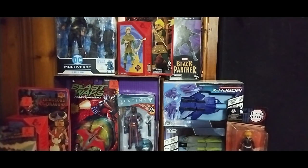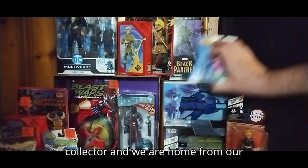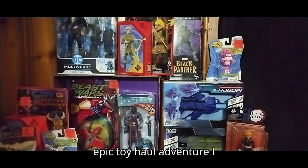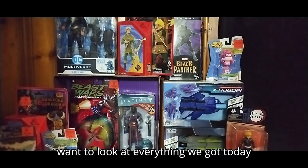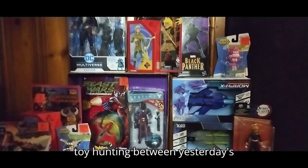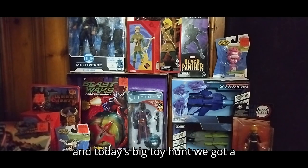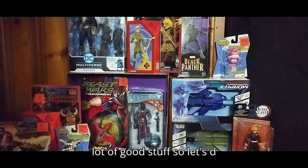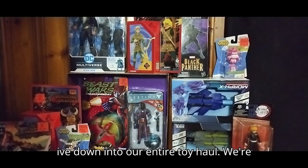What's up YouTube land? It's your boy Eddie Hill, the White Oak, Pennsylvania Toy Collector, and we are home from our epic toy haul adventure. We're going to look at everything we got today toy hunting between yesterday's yard sale and resale and today's big toy hunt. We got a lot of good stuff, so let's dive down into our entire toy haul.